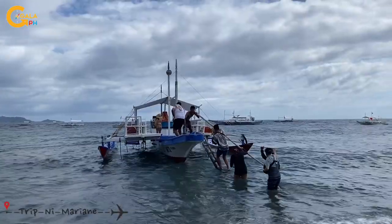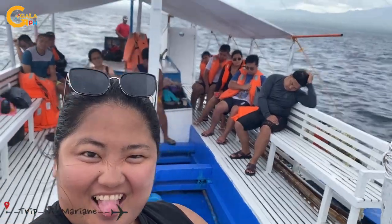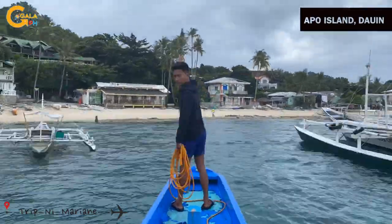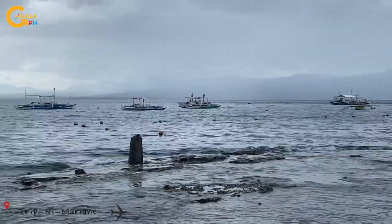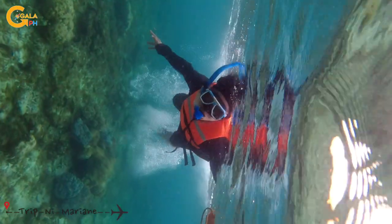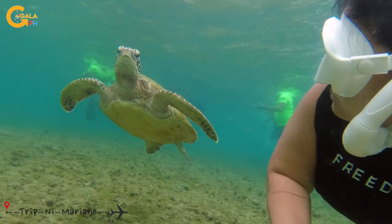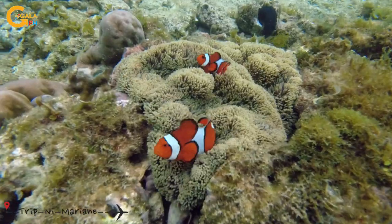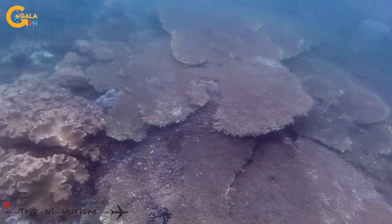Then to Apo Island in Dawid. We braved the waves and still managed to reach the island. If you're going to go snorkeling or freediving, you need to pay 300 pesos. You can see sea turtles up close, some clam fish, and massive corals in the area.